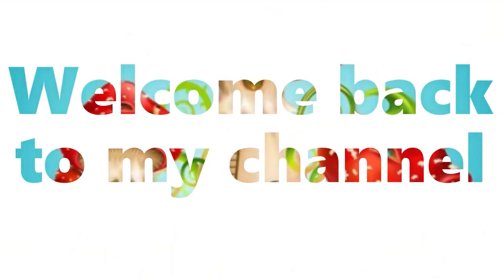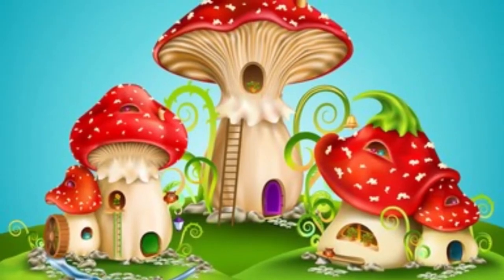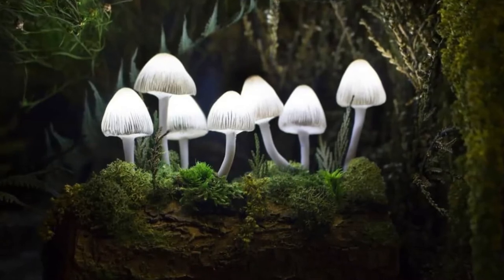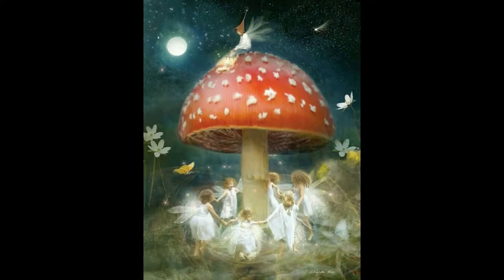Hey friends, how are you all? Welcome back to my channel. Today, I present to you all the various mushrooms which you might think exist only in children's books and fairy tales. Visually too, there is a tremendous assortment of shapes and colors which will take you to the land of Willy Wonka.